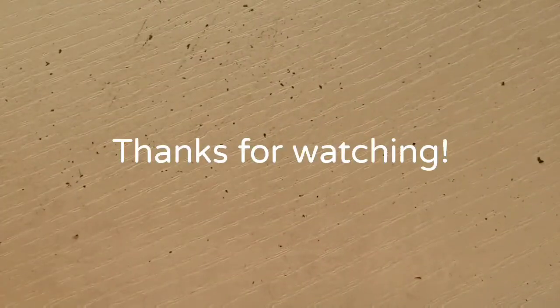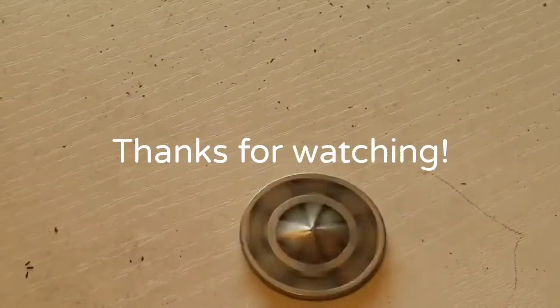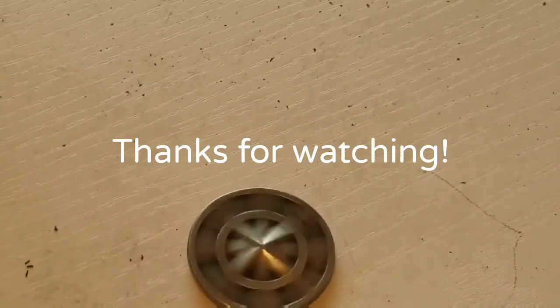Fortunately for me, the $5 ticket came through with that nice $20 win. Thanks for watching — hit the like button, leave a comment down below, and join the channel if you haven't already. I'll catch you on the next one!